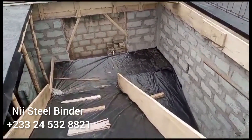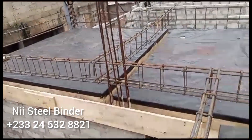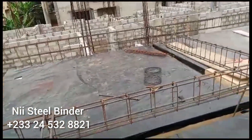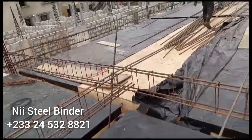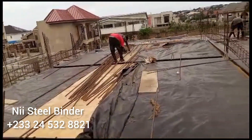Good morning, afternoon, or evening. It's Gigo here and welcome back to the channel once again. Today we are at a new site which is in Accra. It's for Madam Tina's project, and we are here to fix the metal steelworks for the decking.